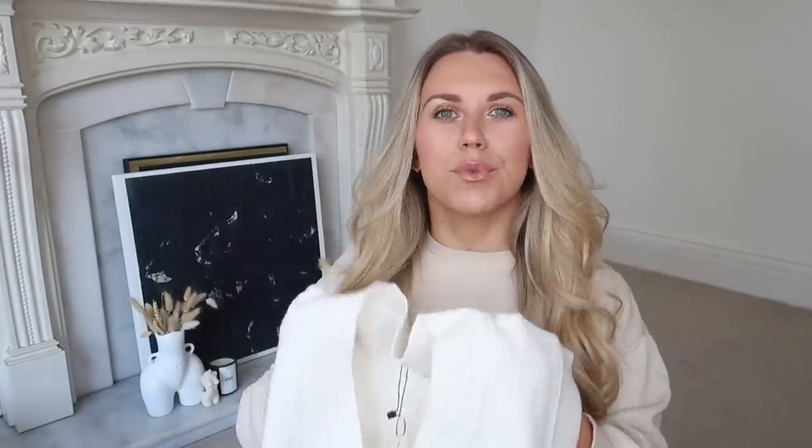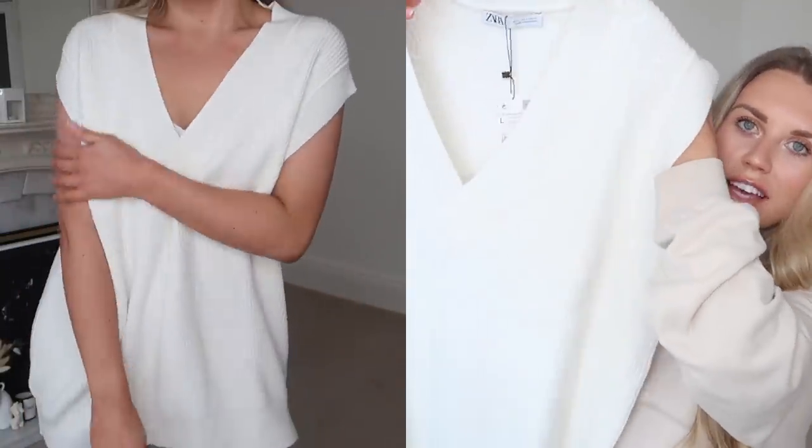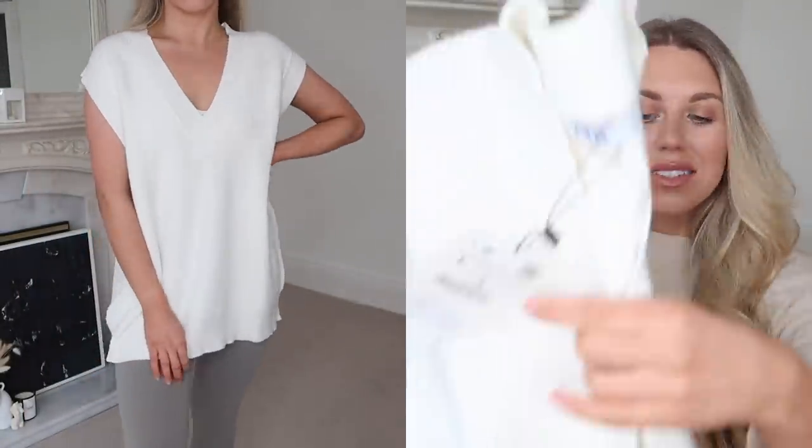I picked up this knitted vest in cream, going for a large to get a slightly more oversized fit. I love the trend of a knitted vest with a shirt underneath. The quality is super soft — if a knit is itchy I just can't deal with it — so I really love this one. It's great quality and I think it'll be a lasting piece. I'm just really craving getting dressed up in something different and going to a café or out for brunch.